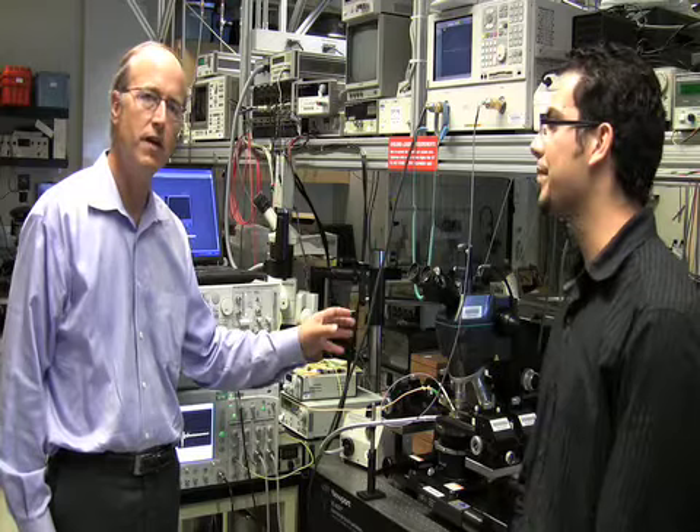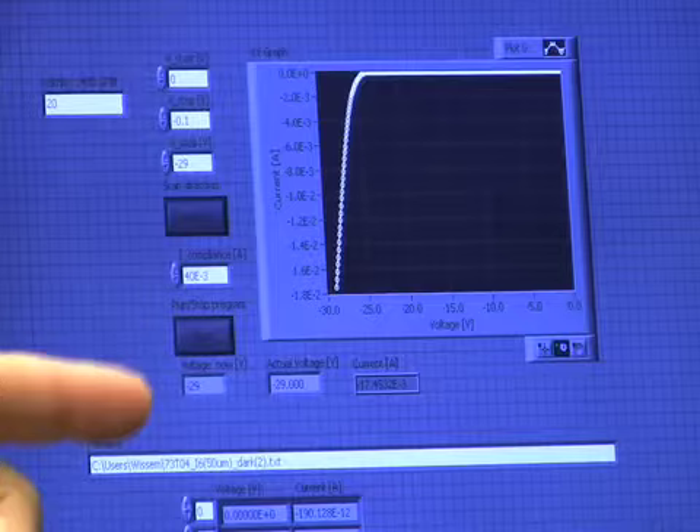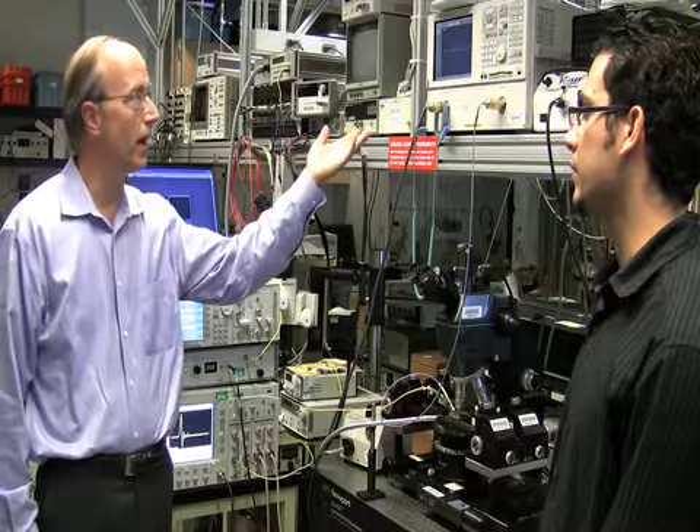We can use the automated measurement equipment to plot out IV curves, as we've shown here, to determine the gain of the devices. And then we can use the component analyzer here to measure the frequency response.